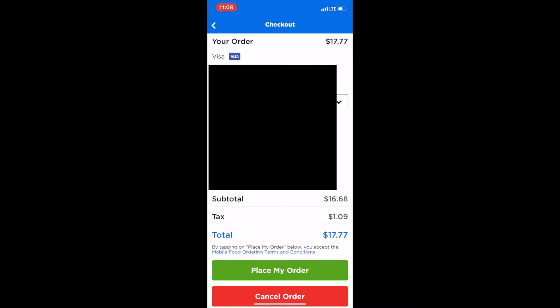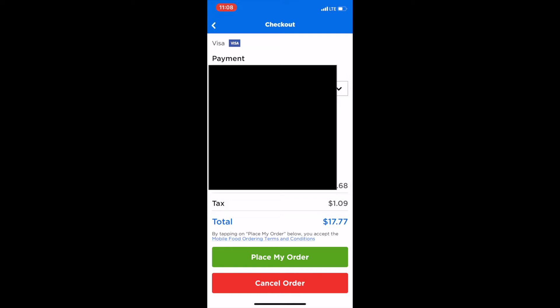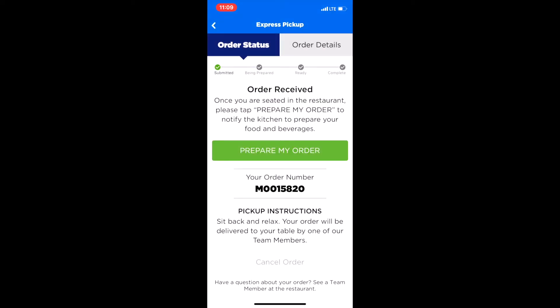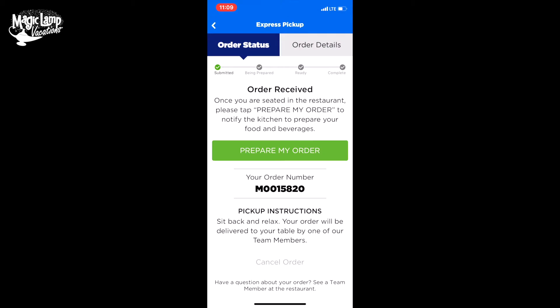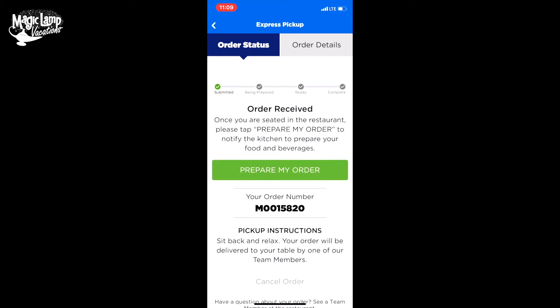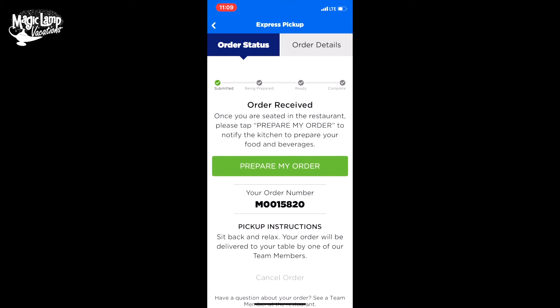We're going to use my primary payment method, which I've already entered in, and we're going to go ahead and hit 'place my order.' The order is being prepared right now. You can see this is my order number, and now all I have to do is relax. My order will be delivered to your table by one of our cast members.